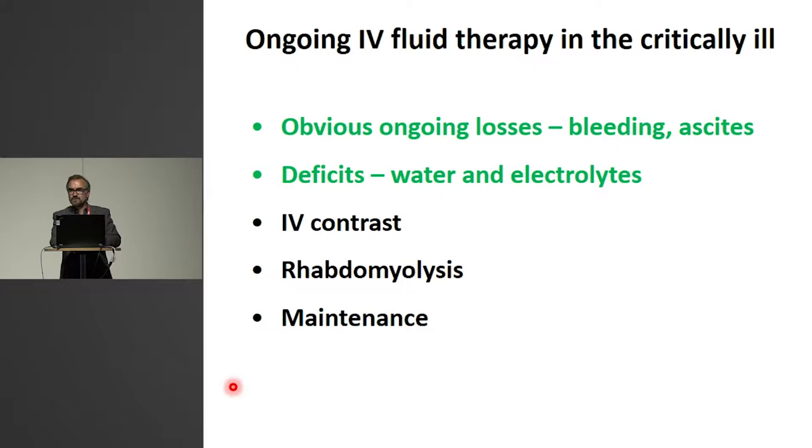I've marked this green because I will not challenge the indications for fluids for those who lose it — this was the original concept from cholera. You lose fluid, you give it. And also for a specific deficit — give what's lost. You may do so orally rather than intravenously. For IV contrast, I've stopped giving fluid prior to IV contrast exposure, mainly based on what's called the AMACING trial, recently published in the Lancet, showing no effect of prophylactic rehydration before IV contrast, and potential harm — increased rates of heart failure in patients in the fluid group. So I don't think there's a good indication to give IV fluids before IV contrast anymore.